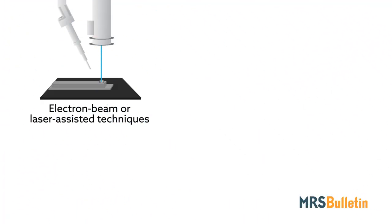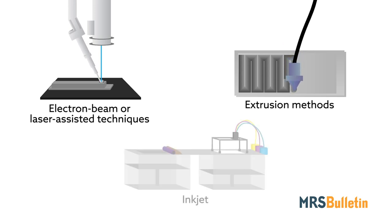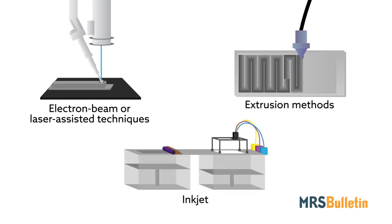There are electron beam or laser-assisted techniques for metals, extrusion methods for ceramics and polymers, and inkjetting and lithographic techniques for composites. Of course, custom jobs can just as easily be queued up.